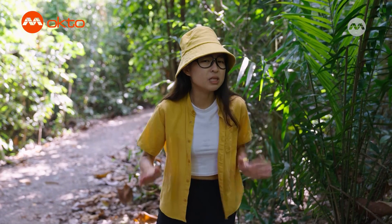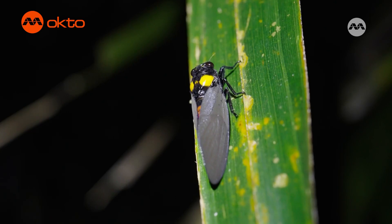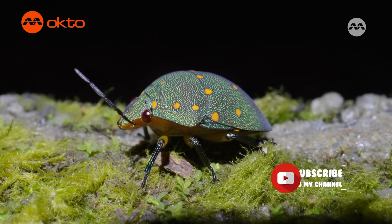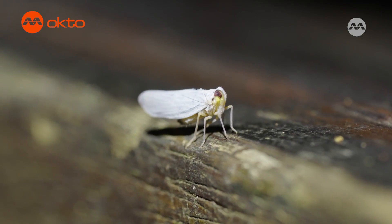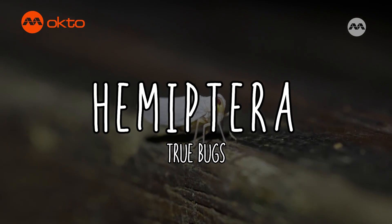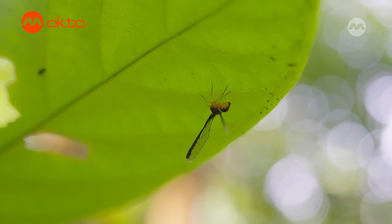We've already seen a few different kinds of insects, but did you know that more than one million insects have been identified all around the world? Some entomologists even estimate that there may be as many as 10 million species out there. Insects can be categorized into approximately 30 groups. Some of them may look so different that you might not even realize they are insects — like this fluffy thing. This little fluff is actually a plant hopper nymph and they look wildly different from their adult counterparts. Adult plant hoppers can look like this, or this, or this — they've all lost the fluff of their youths.